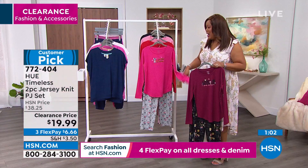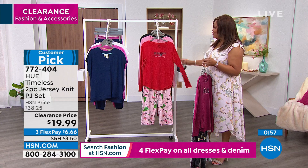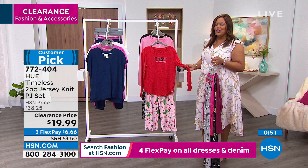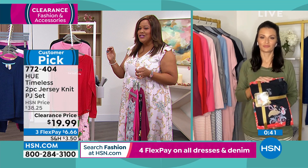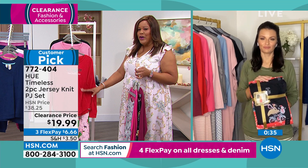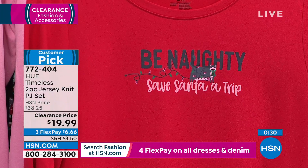$6 — you get the top, you get the bottom. It's 5% spandex. This is the 'be naughty, save Santa a trip.' Just think — you could get this with your sisters, your favorite aunts, your nieces, and you guys could all buy this and take your holiday picture for next year. Get it right now — it's $6.66 on any card. If you've never shopped with HSN, it's the easiest thing because you pay a little bit upfront, we ship it right away, and you can wear it now or later. This is just really, really soft — I love the whole 'be naughty' — it's just adorable. It has Christmas lights on it.